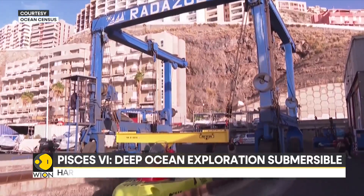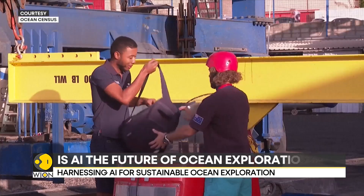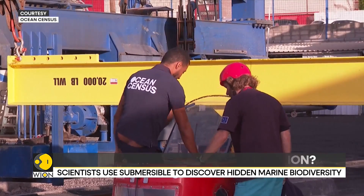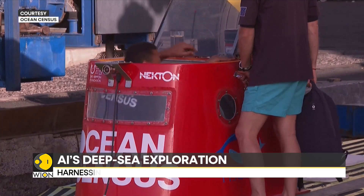The underwater vehicle can go down as far as 2180 meters — that's a little over 2 kilometers — although for this particular mission, the maximum depth has been set to 300 meters. The submersible can accommodate a pilot and two passengers at one time.